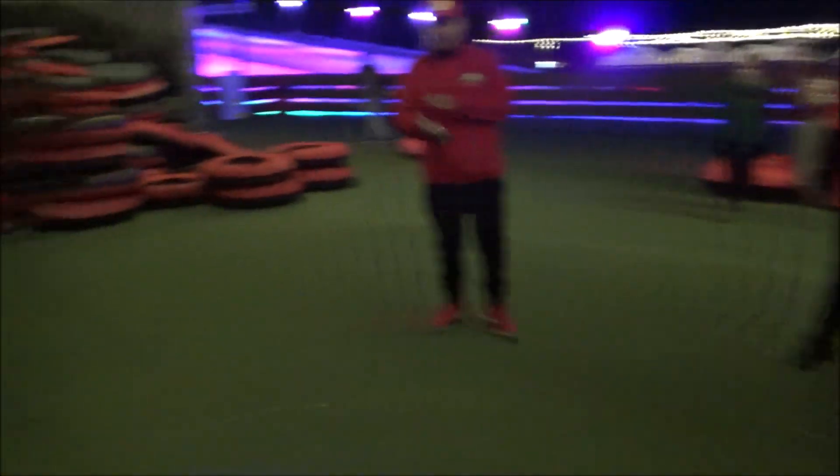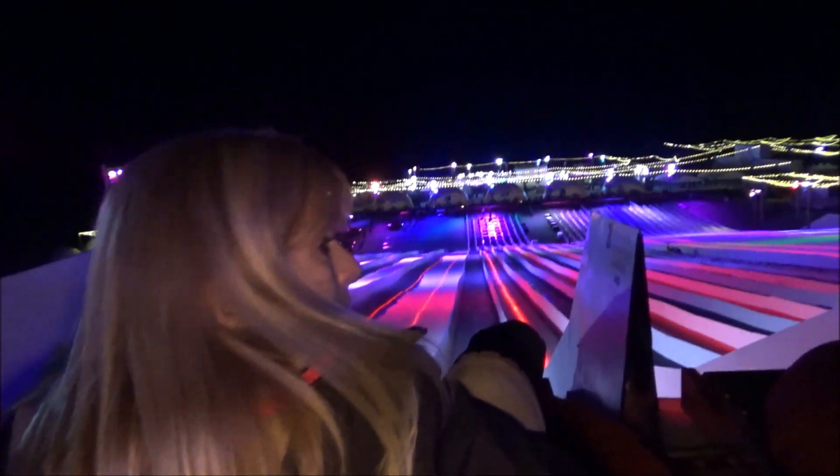After you walk in, they have singles, doubles, and family tubes. The conveyor belt was broken so I had to drag the tube all the way up the hill. Ten-person tubes — riders must sit with their feet inside. Grab handles with both hands and hold on until the tube stops at the bottom. My legs are burning from climbing all the way up here!